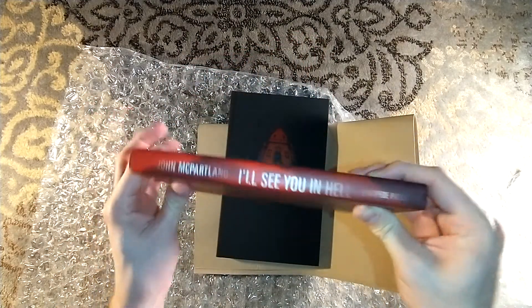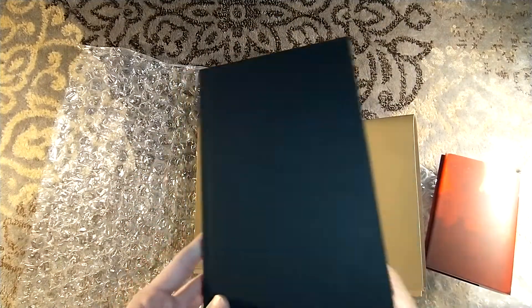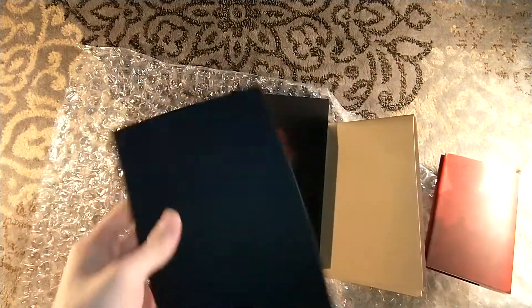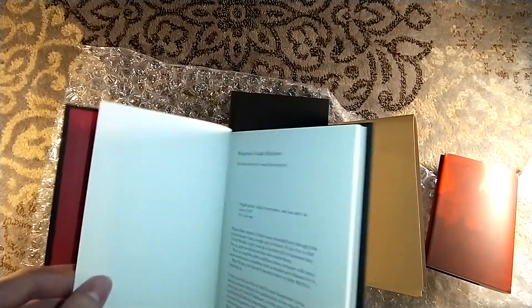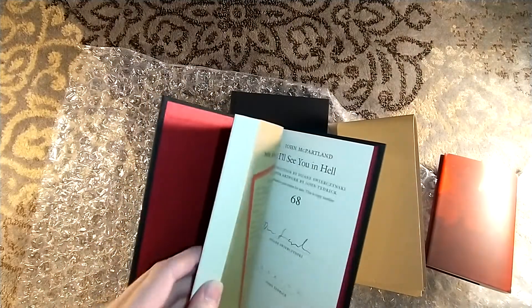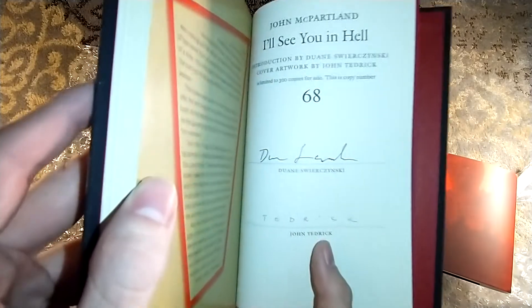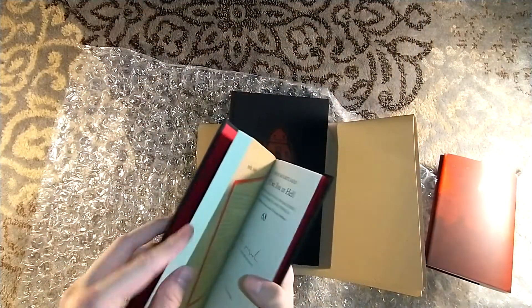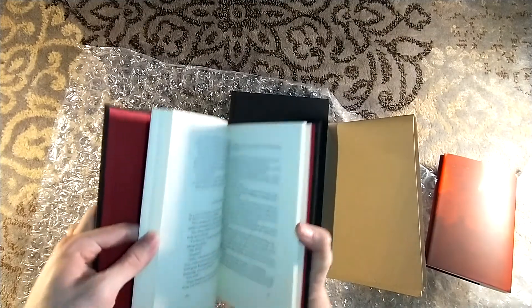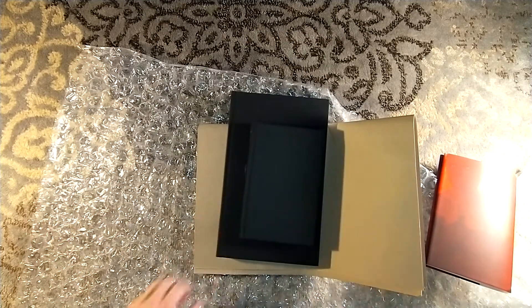Signed copies are still available. Look at those end papers — look how they shine. We have a dust jacket by John Tedrick. Look at that cloth. I read that this is the first time in hardcover. That's an introduction by Duane Swierczynski — Swierczynski also signed the book, of which this is number 68. And John Tedrick, which is a very unique signature. Signed copies are still available online, they're very affordable. You can actually get a couple of other titles with it for cheap. Nice little page, ribbon marker as well. That is a good box.